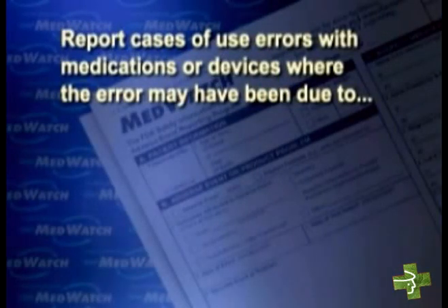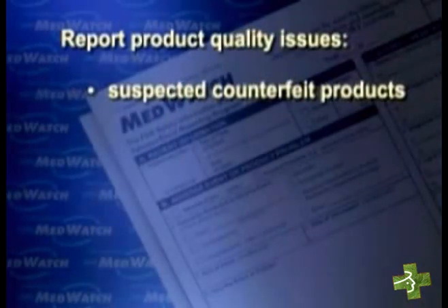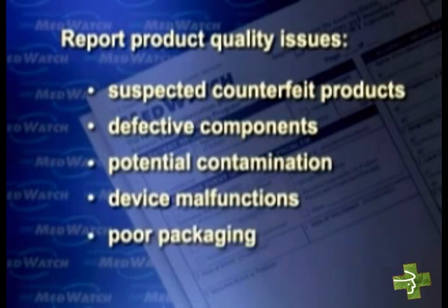Third, tell us about cases of use errors with medications or devices, including situations where the error may have been due to poor communication or to ambiguities in product names, directions for use, or packaging. And finally, we'd like to know about product quality issues, such as suspected counterfeit products, defective components, potential contamination, device malfunctions, and poor packaging.